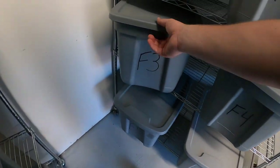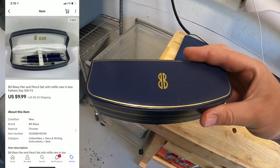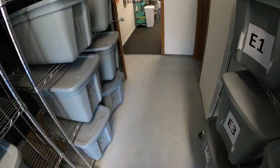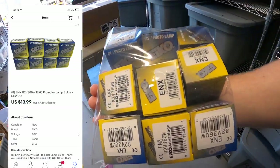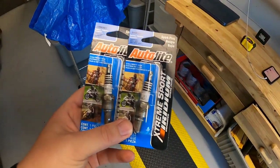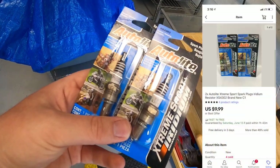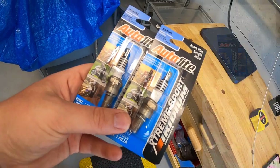Next thing at F3 is a pen and pencil set — got it at a garage sale for $1, sold for $9.99 plus shipping. I also sold some more light bulbs; I'm into those for $2 and they sold for $13.99 plus shipping. Next is in C1: some spark plugs I picked up at retail arbitrage for about $0.25 to $0.50 each — the pair sold for $9.99 with free shipping.